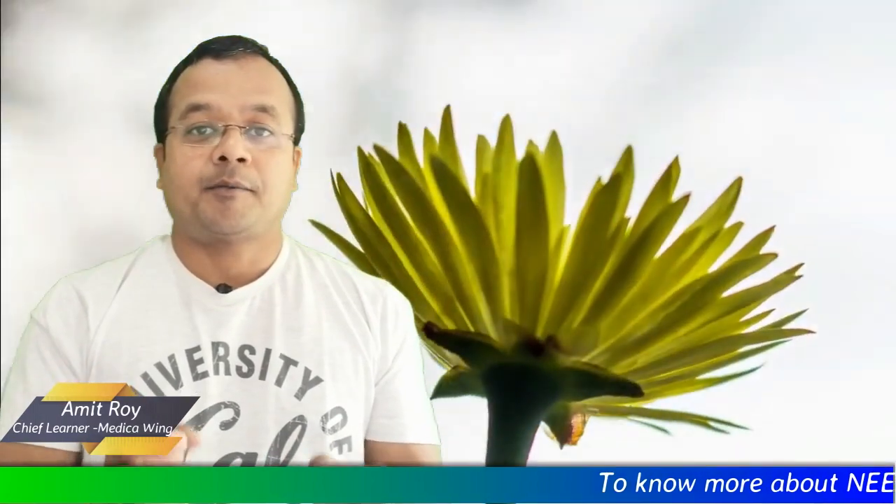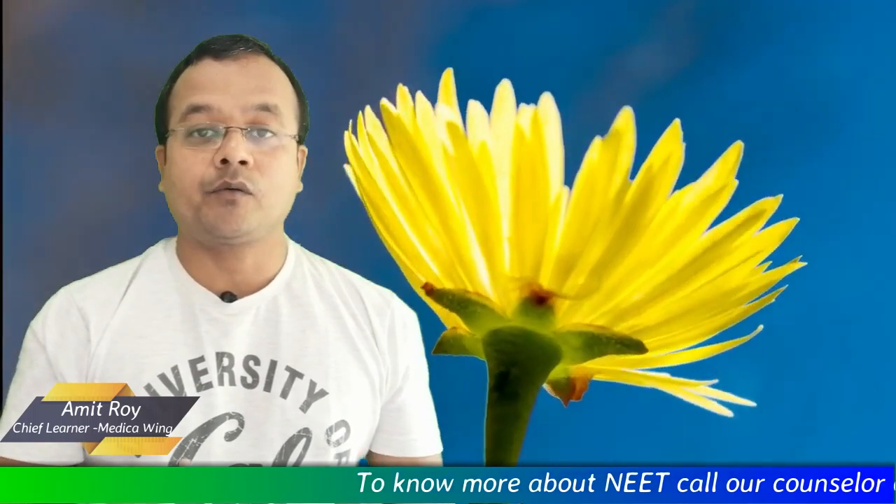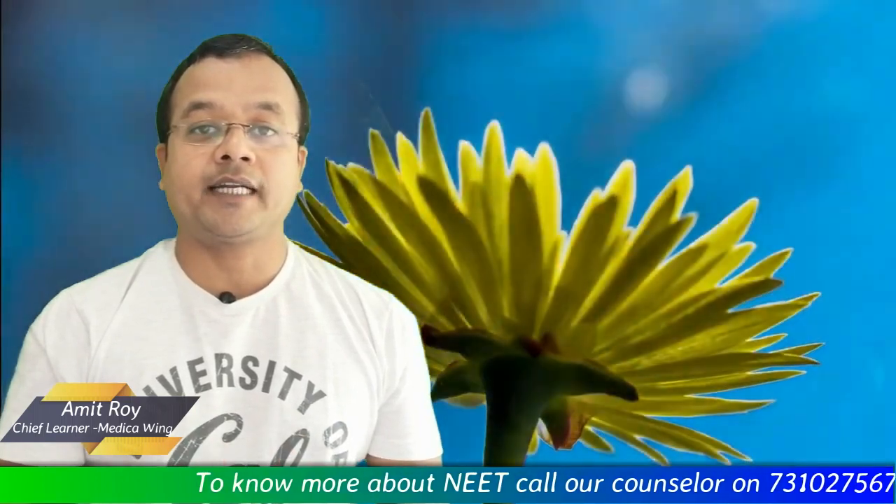Hello students, a very warm welcome to all of you on your favorite NEET informative channel Medcaving. BJ Medical College is one of the oldest medical colleges in Maharashtra, and you know that toppers and top rankers of the NEET examination always prefer BJMC — BJ Medical College Pune.